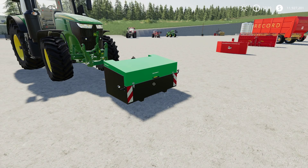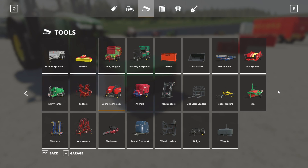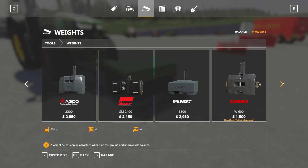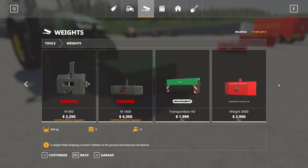Next — and I'm probably going to say this wrong, so I apologize — this is the Duvilsdorf Transport Box HD by Bayern Agrar and NOAA1735LS. This is 2.81 megabytes to download and is for all platforms. Interestingly, it's found in the store under wheel weights. The mod hub says it's great for transporting various things, but it doesn't actually have a capacity — it's just for show. It's $1,999 to buy with no options.